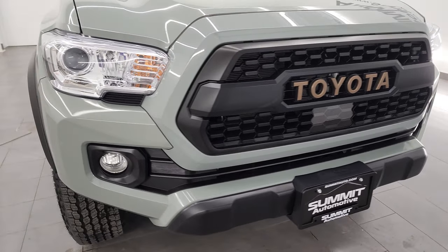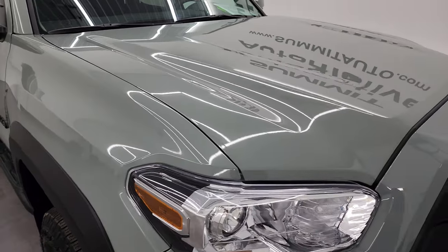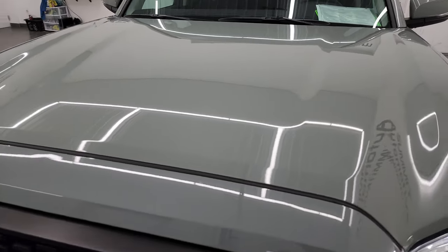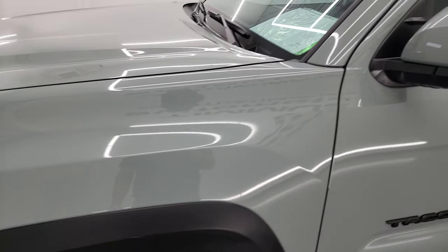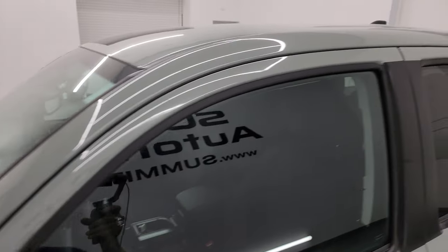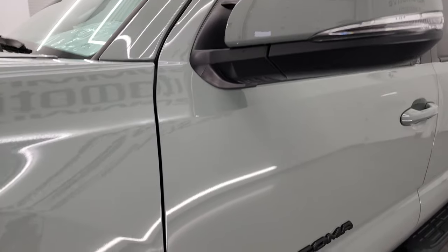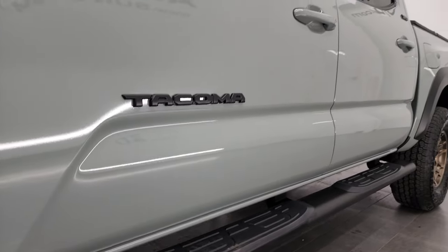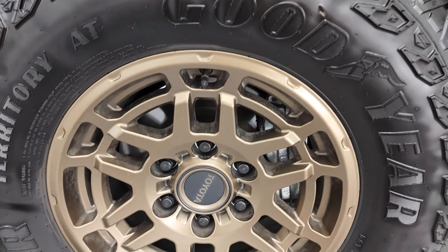I'm going to go all the way around in this video — inside, underneath, start it up, and take a look under the hood to give you the most accurate representation possible. Lunar rock gray is the color. I shoot all my videos in 4K. If you like the video, subscribe to my YouTube channel at youtube.com/summitauto and click the bell notifications to get updates on the videos I do each and every day, plus access to one of the largest catalogs of vehicle and truck walk-arounds on YouTube — 8,000 videos and counting.